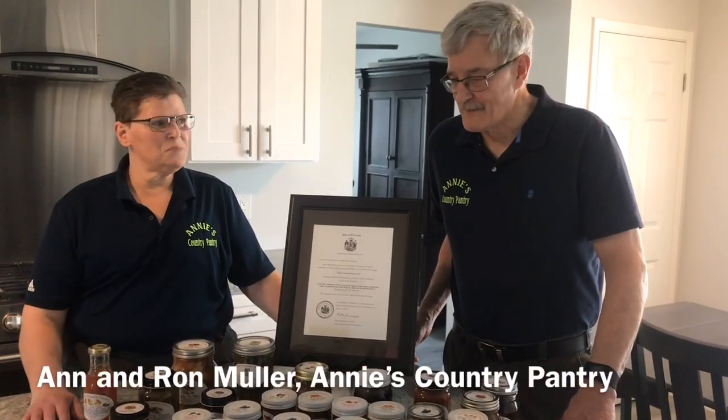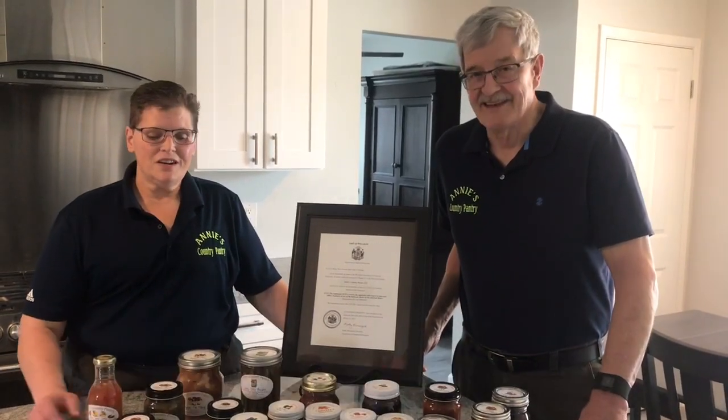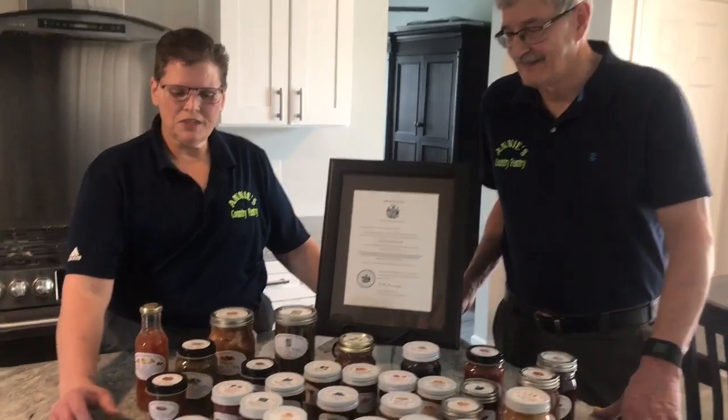Hi, I'm Annie from Annie's Country Pantry. This is my husband Ron. I wanted to show you a few things today.